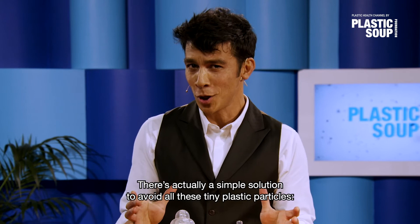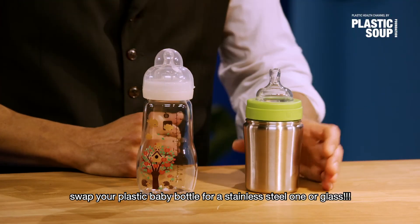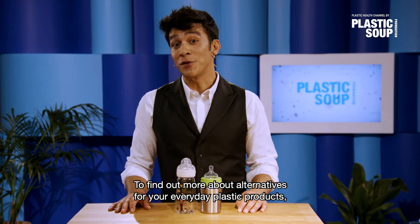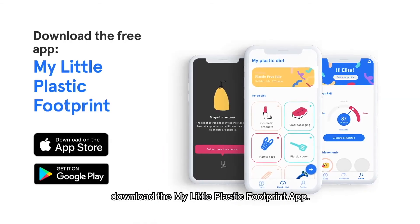But listen up, there's actually a simple solution to avoid all these plastic particles. Swap your plastic baby bottle for a stainless steel one or glass. To find out more about alternatives for your everyday plastic products, download the My Little Plastic Footprint app. Do it!